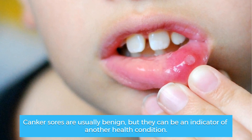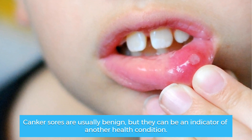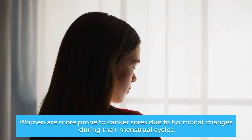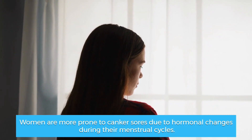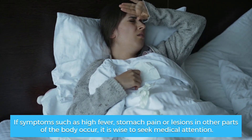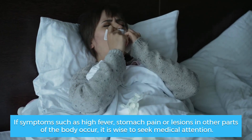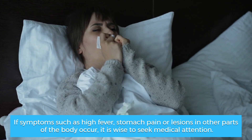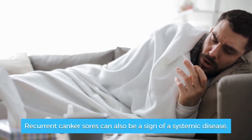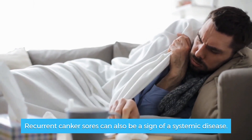Diagnosis of canker sores. Canker sores are usually benign, but they can be an indicator of another health condition. Women are more prone to canker sores due to hormonal changes during their menstrual cycles. If symptoms such as high fever, stomach pain, or lesions in other parts of the body occur, it is wise to seek medical attention. Recurrent canker sores can also be a sign of a systemic disease.